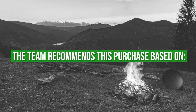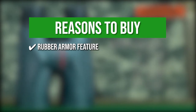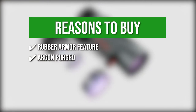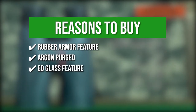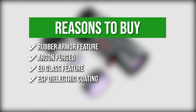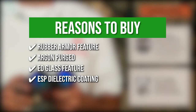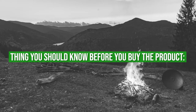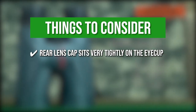The team recommends this purchase based on the following. Rubber armor feature: its rubber armor provides durable and non-slip properties that allow you to grip it firmly under any weather. Argon purged: this provides better waterproofing plus thermal stability, which resists fogging in the toughest weather. ED glass feature: it allows you to view an image with little to no chromatic fringing, enabling you to see a clearer and sharper picture. ESP dielectric coating: this multi-layer prism coating reflects 99% of light, showing a clear and bright image with accurate color reproduction. Keeping that in mind, the thing to know before buying is that the rear lens cap sits very tightly on the eye cups, so be careful when taking them out.